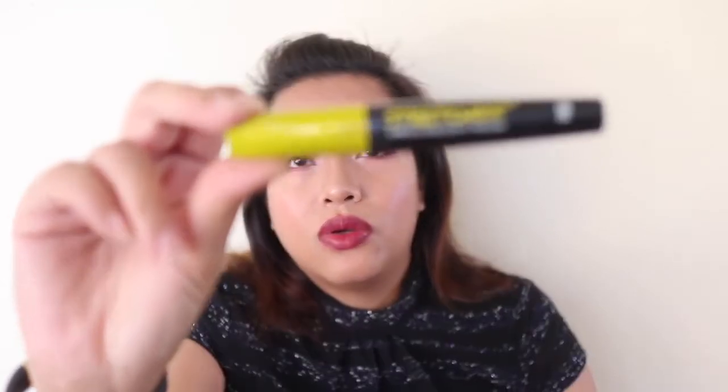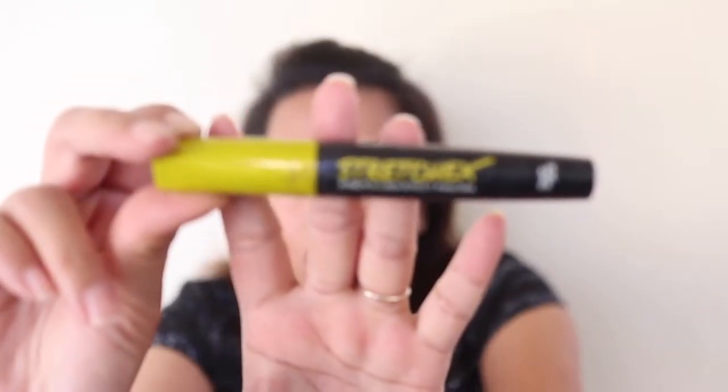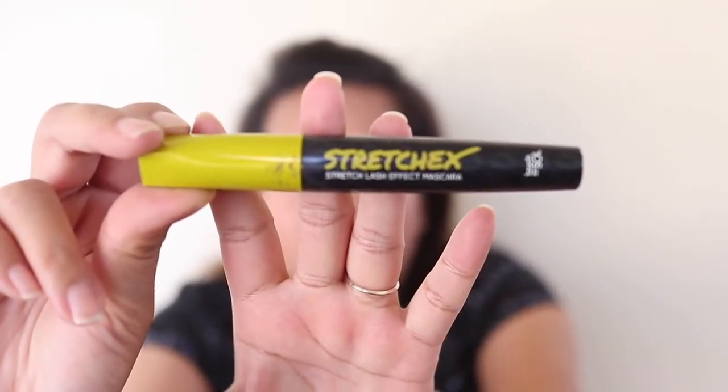I have a mascara here — the Stretch Lash Effect Mascara by Touch in Style. I did enjoy it; it's a tubing mascara and very difficult to remove at the end of the day. It gave me volume and length, but I found it clumped up my lashes and I don't really like the spider look.